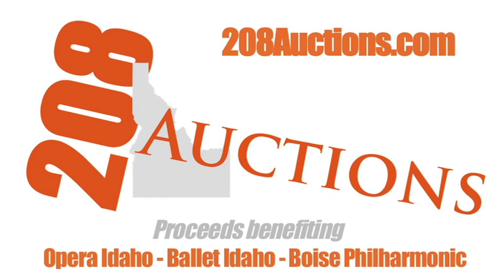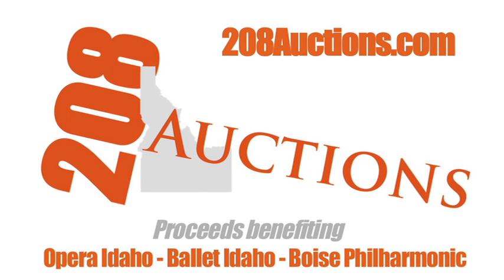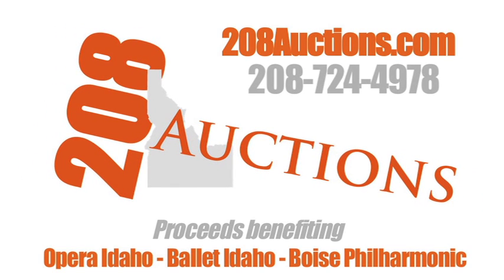If you want to bid, go to 208auctions.com, or if you have any questions at all, call us at 208-724-4978.